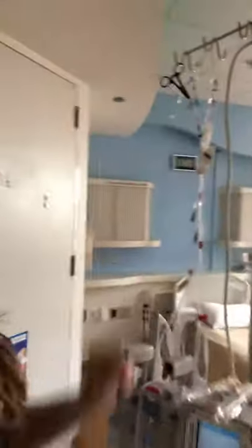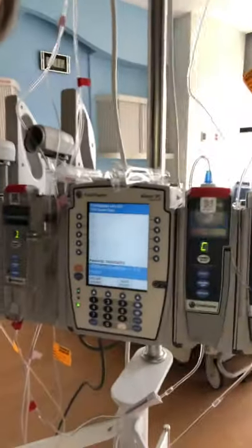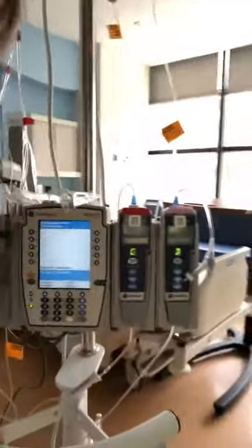Now something else I want to show you is an IV pole. So when you come to the hospital, they want to make sure that you have enough fluids, so we give you IV fluids on a pole that looks just like this. Do you see the IV pole? Can you say IV pole? IV pole.